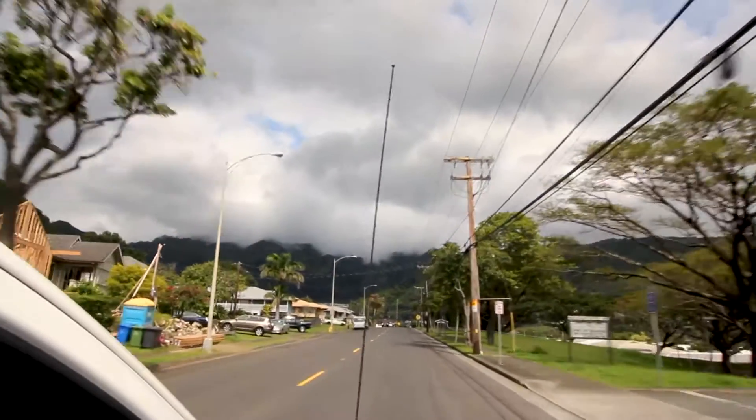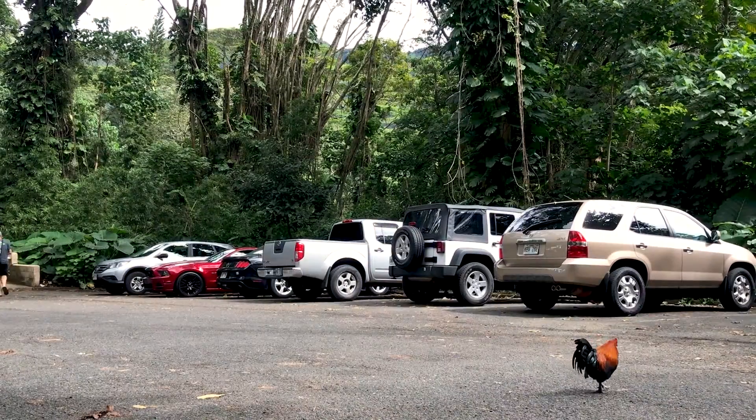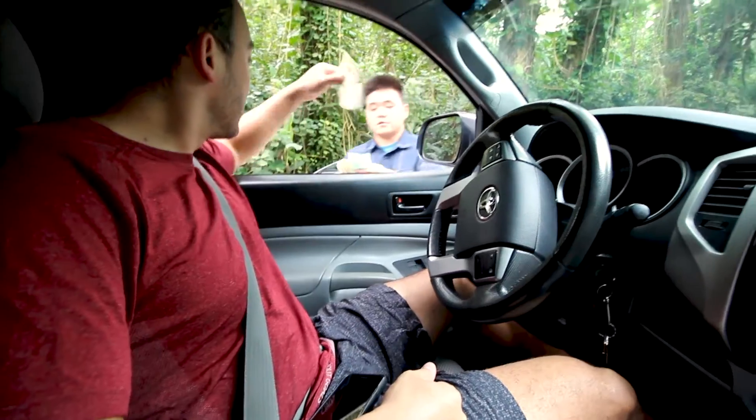So how to get there? I drove because we have a car. If I didn't have a car, I would have Ubered. It's about a 22-minute drive from Waikiki. There's plenty of parking in the parking lot, but you do have to pay $5 cash. This is not a cashless state — you definitely need to carry cash while you're visiting Hawaii.